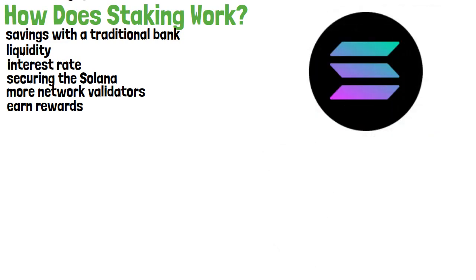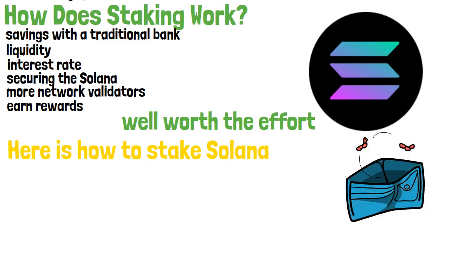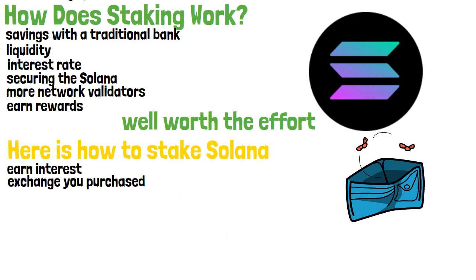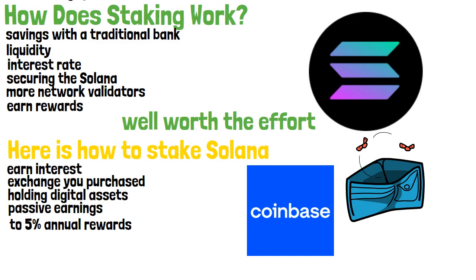Based on several factors, including the amount of SOL staked and the current inflation rate, rewards offered are often well worth the effort involved in network participation. The easiest way to stake SOL is directly through the exchange you purchased it on. Several cryptocurrency exchanges now offer rewards for holding digital assets — from liquidity mining to staking for interest. A platform like Coinbase offers up to 5% annual rewards for many proof-of-stake tokens, making earning passive crypto as easy as clicking a few buttons.